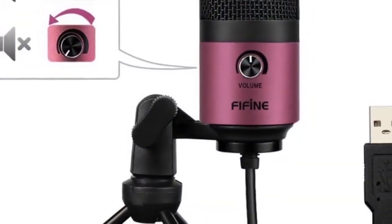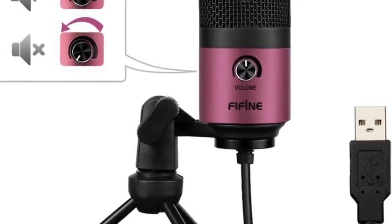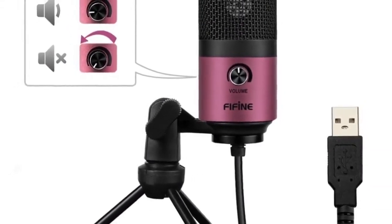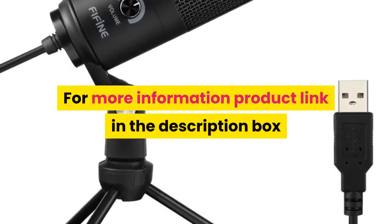Equivalent Noise Level: 16 dB. Electrical Current: 3 mA. Polar Pattern: Unidirectional. For more information, product link in the description box.